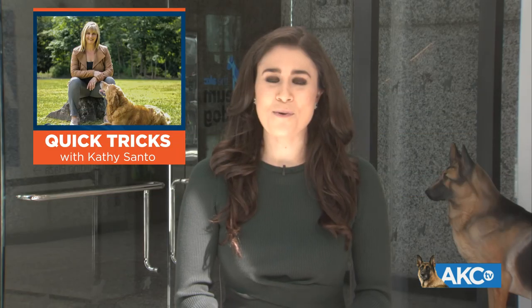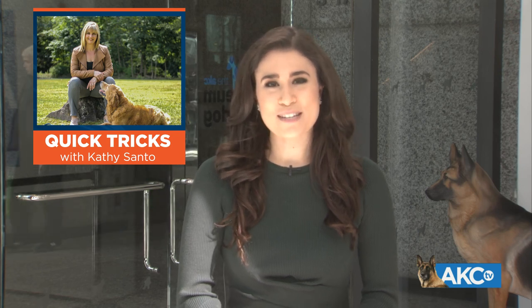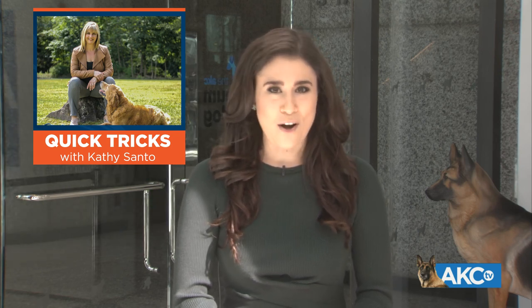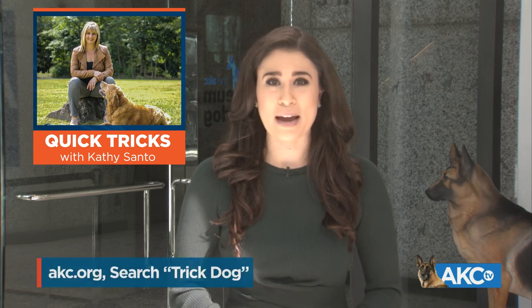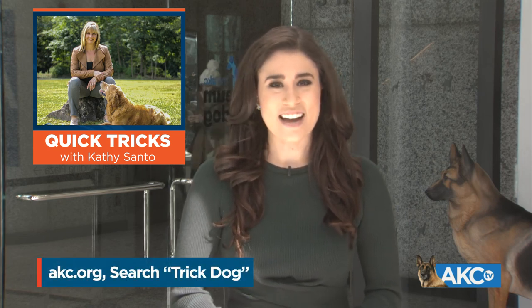Pudge the puppy is so good at those demonstrations. Thanks so much, Kathy. And if you're interested in learning more tricks to teach your dog, the American Kennel Club offers an entire program called AKC Trick Dog. To learn more, go to akc.org.